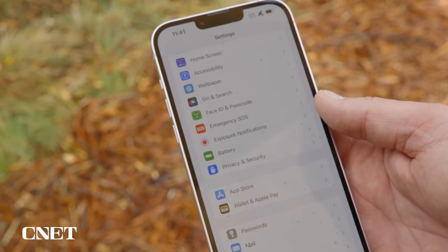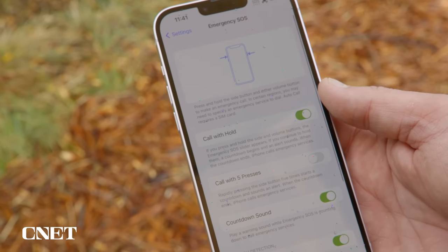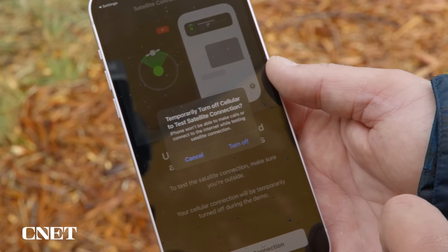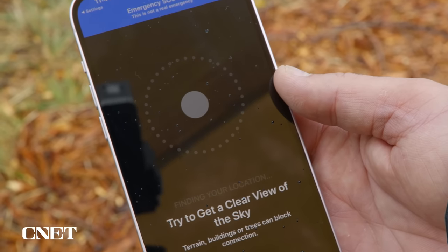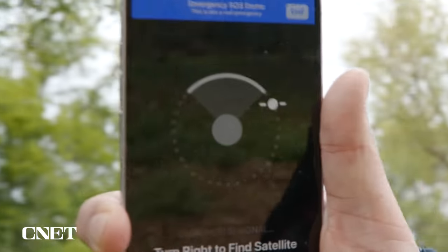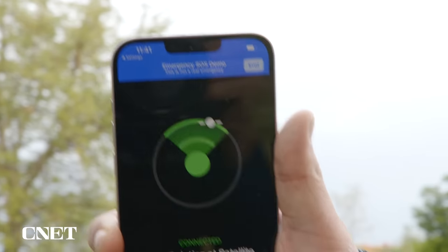If you want to test Emergency SOS via Satellite for yourself without actually calling 911, Apple has you covered — they created a demo mode. Open Settings, tap Emergency SOS, and scroll to the bottom to try a demo. The demo turns off your cellular connection and gives you a preview of the emergency questionnaire, but it's not actually contacting emergency services. It then walks you through finding a satellite. It's a neat way to try the feature out as a drill or just because it's cool — because you're actually connecting to a satellite in space.